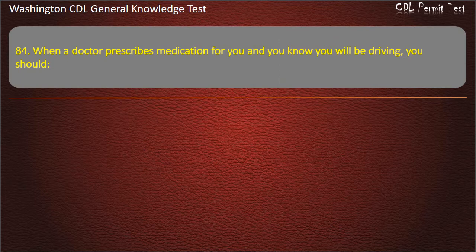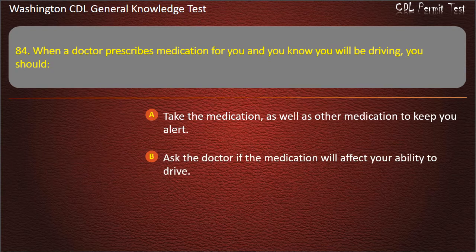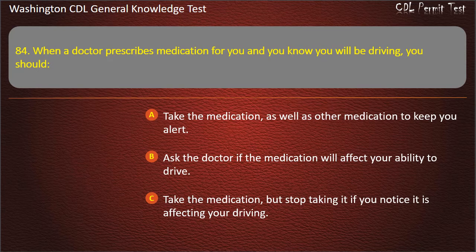Question 84. When a doctor prescribes medication for you and you know you will be driving, you should: Take the medication as well as other medication to keep you alert; Ask the doctor if the medication will affect your ability to drive; Take the medication but stop taking it if you notice it is affecting your driving. Answer: Ask the doctor if the medication will affect your ability to drive.